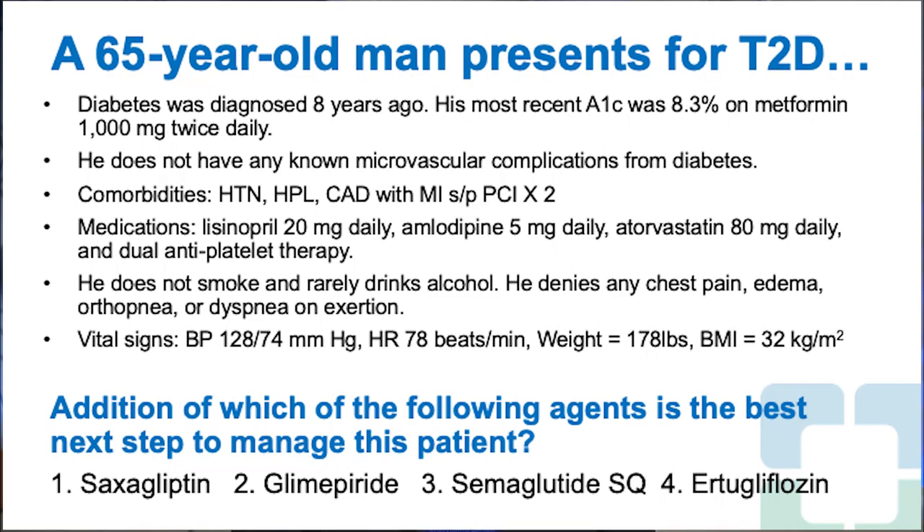He denies any chest pain, edema, orthopnea, or dyspnea on exertion. Vital signs: blood pressure 128 over 74 mmHg, heart rate 78 beats per minute, weight 178 pounds with a BMI of 32 kg/m².